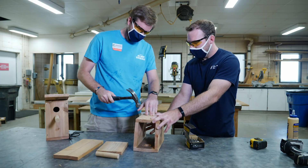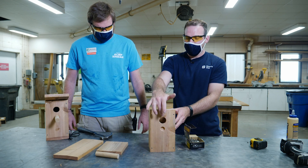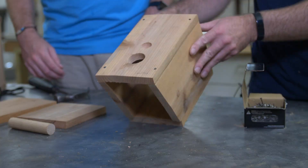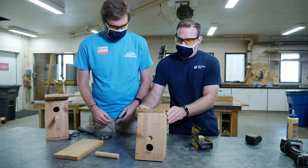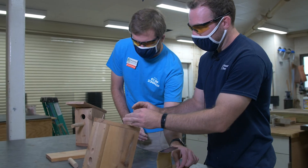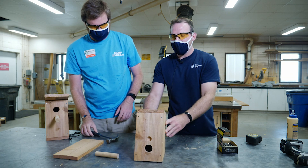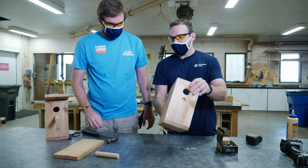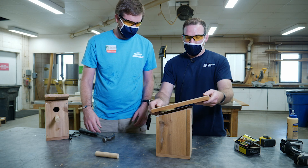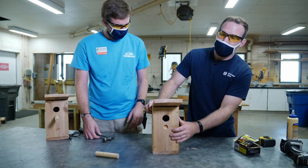Now we have four pieces all together — the main structure, the front piece with two holes, one side, a back piece, and the other side. Next up, we're going to do the base of the birdhouse. We're going to turn it up onto the angled edge and stick that right at the bottom of the two sides, the front and the back, using four nails to assemble this piece. Now we have our bottom piece nailed on. Next up, we're going to put our roof on. We really want to make sure there's more of an overhang on the front side — almost like a porch for the birds when they sit on the perch and go into their hole.